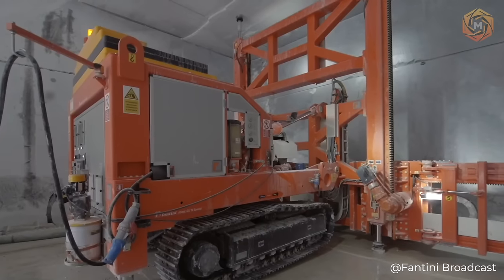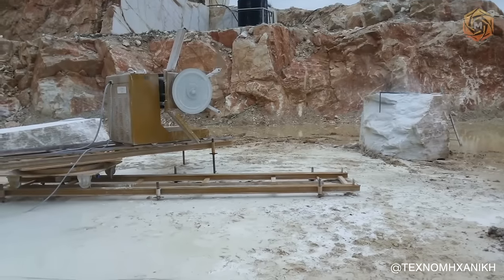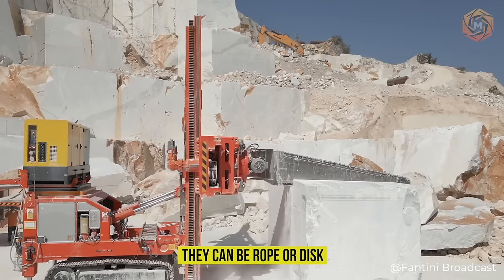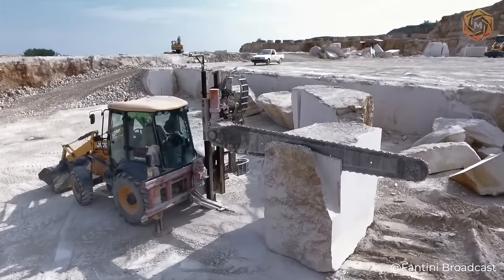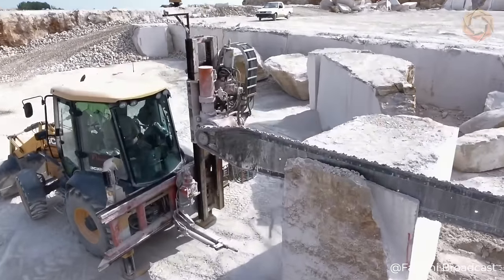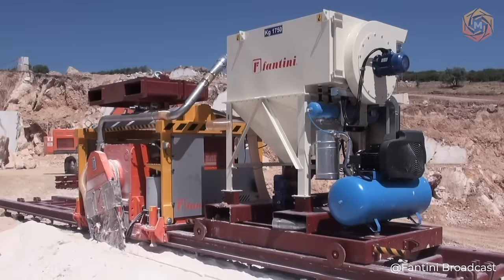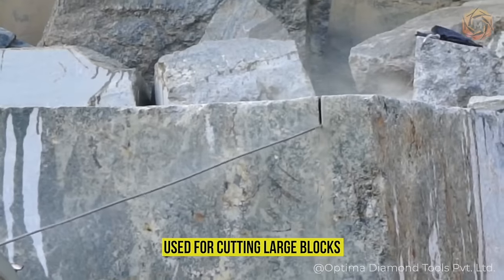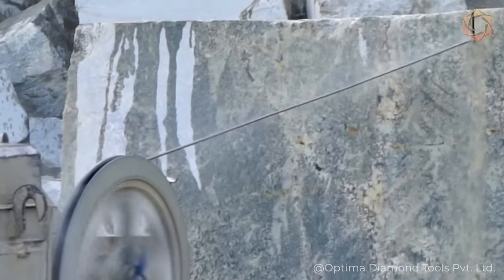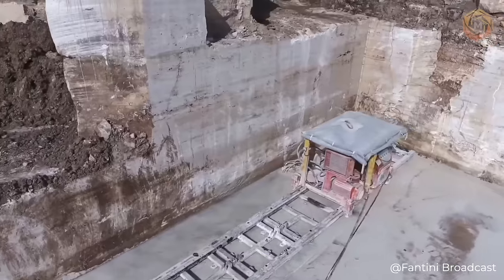For this purpose, stone cutting machines are used. They can be rope or disc, all depending on the size of the blocks required in the final version. Stone cutters with steel ropes act as cutting elements used for cutting large blocks. Bar machines, due to the presence of a long blade, are also used to obtain large blocks.